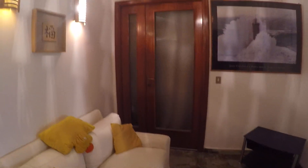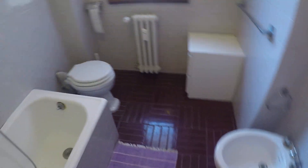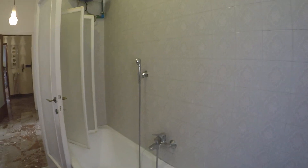Over there is bedroom number one, which is occupied now. Over here bedroom number two, which is also occupied now. And here we have the bathroom — we have a sink, bidet, toilet, and also a bath with shower.